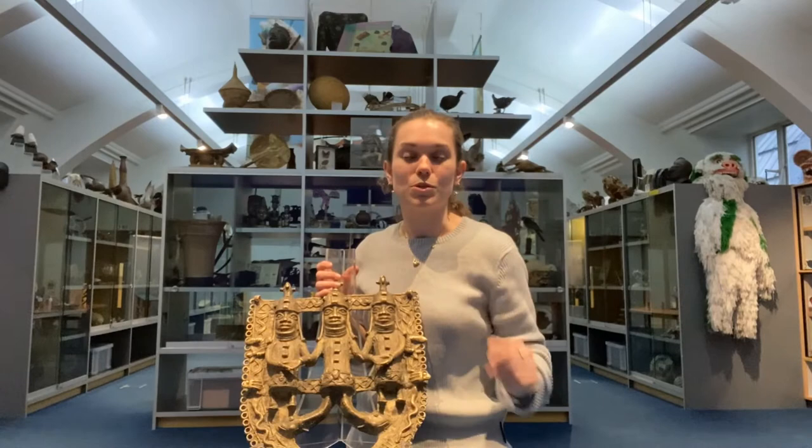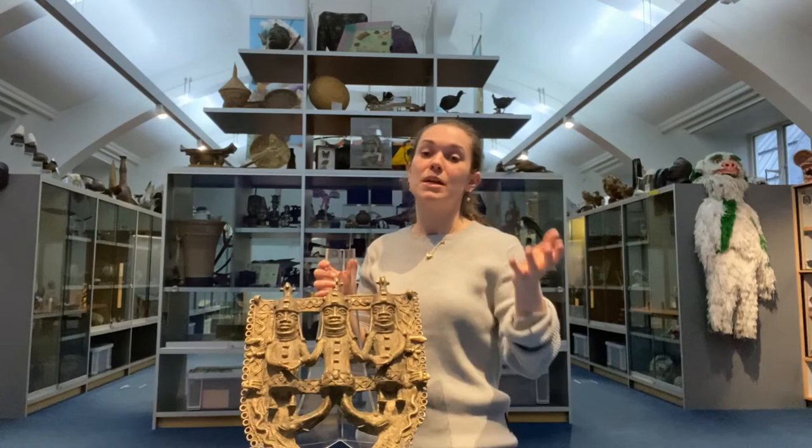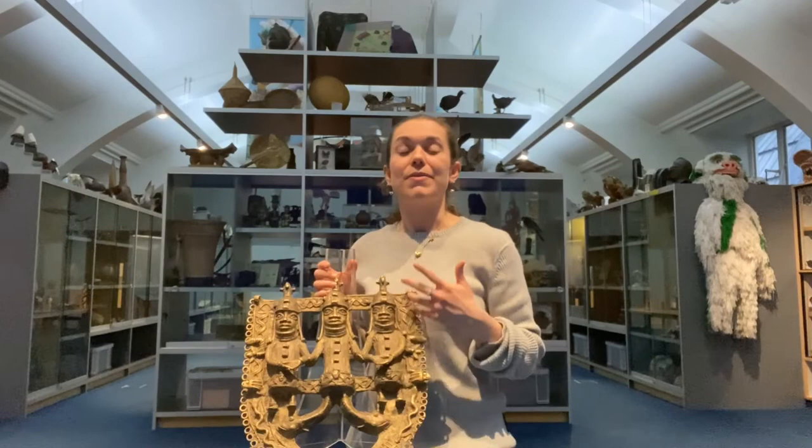Well, in the middle we have the most important person, the Oba, or the king. And to show just how special he is, the artist has designed his legs to look like mudfish — creatures that can survive both above and below the water, just like these creatures around the edge: these snakes and these frogs. So these are all pointing to the idea of the Oba being a bit magical, the fact that he's a god. He is different to these people on either side of him that he's holding hands with.